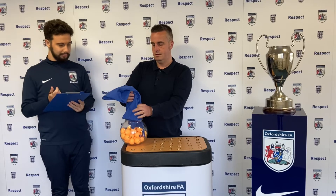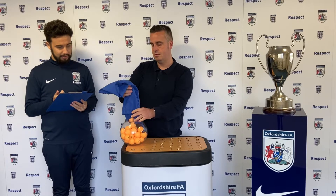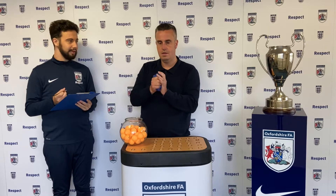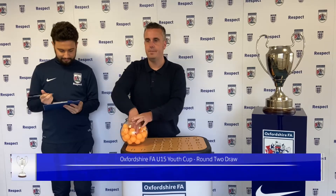But make sure the balls are all out. Great stuff and I believe that is all of them. So when you're ready, the first home team please. Good luck everybody.